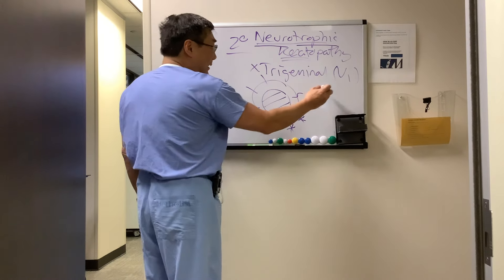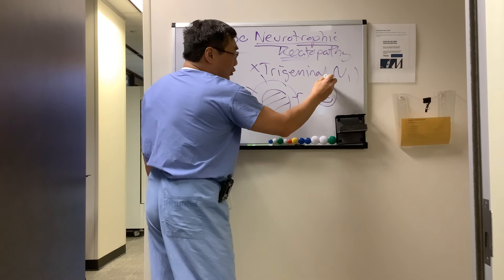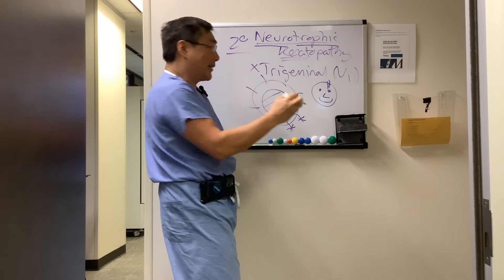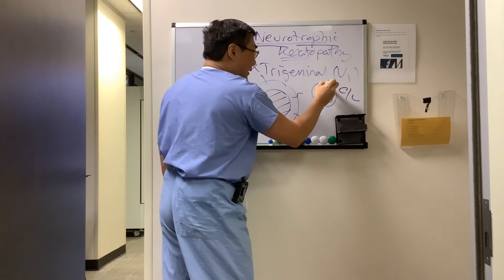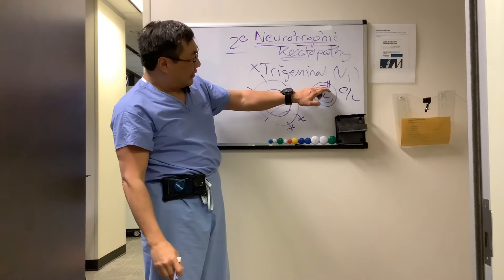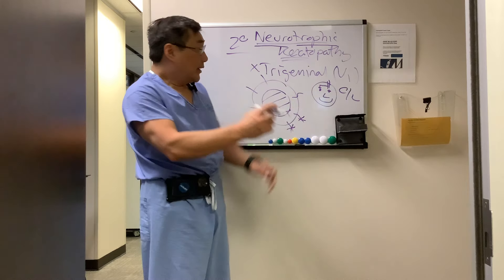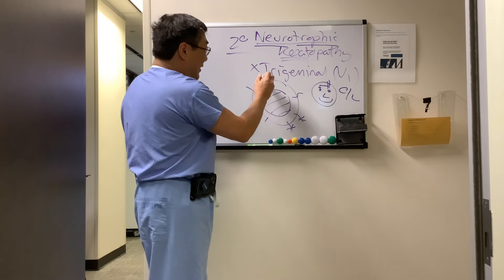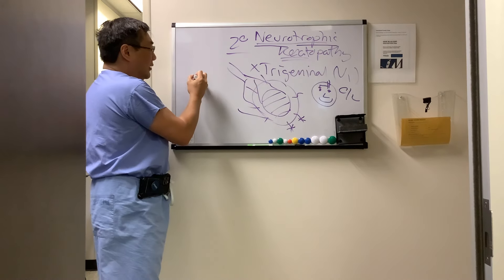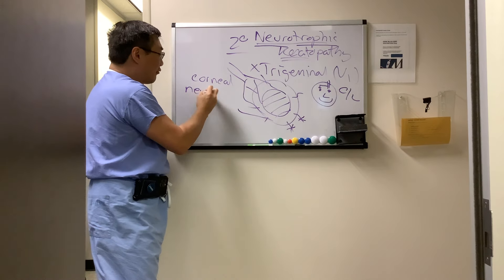One exciting recent development is a procedure where the supratrochlear or supraorbital nerve from the contralateral side can be used to innervate the cornea. This can be done with a graft — such as a sural nerve graft — to bridge the nerve to the affected cornea. This procedure is called corneal neurotization, because you are re-innervating the cornea.